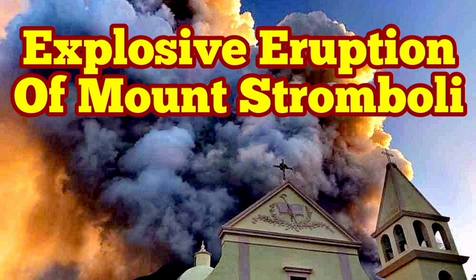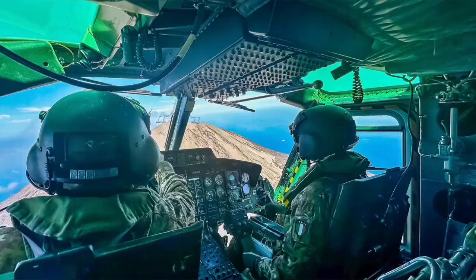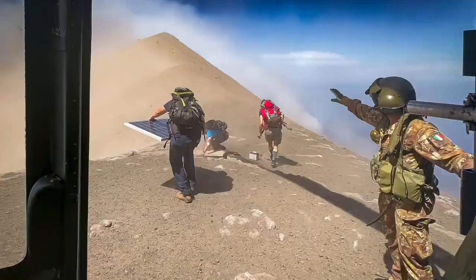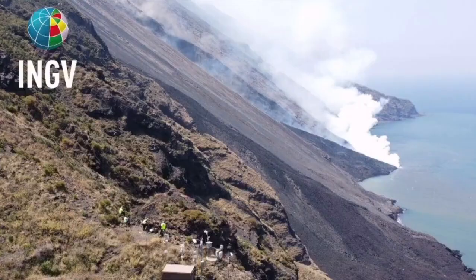Civil Protection and the Italian Army were using a helicopter to check the instruments on the summit and the flanks of Mount Stromboli, the island in the Mediterranean Sea in southern Italy, and then they witnessed this event — an explosion, a pyroclastic explosion.